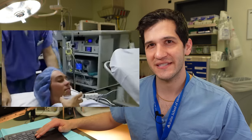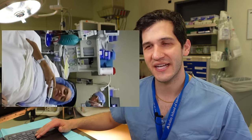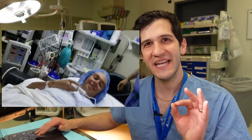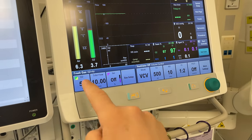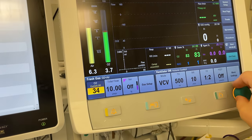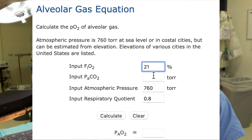The patient is now being induced, but this patient has not been pre-oxygenated at all. Let's talk about pre-oxygenation. Ordinarily, if you're at sea level breathing room air, that air is composed of 21% oxygen. We can use the alveolar gas equation to determine that the oxygen content in the alveoli at 21% oxygen — room air — is about 100 millimeters of mercury.